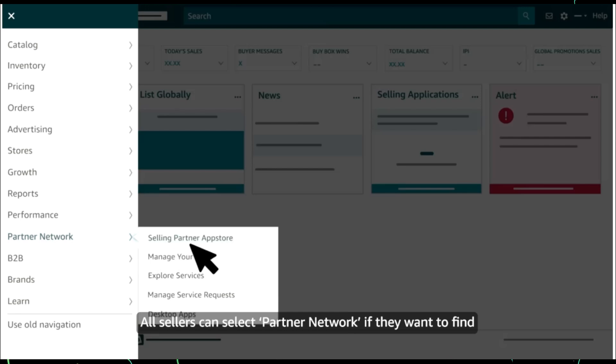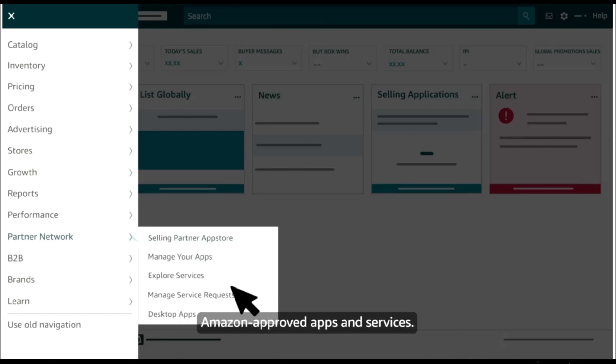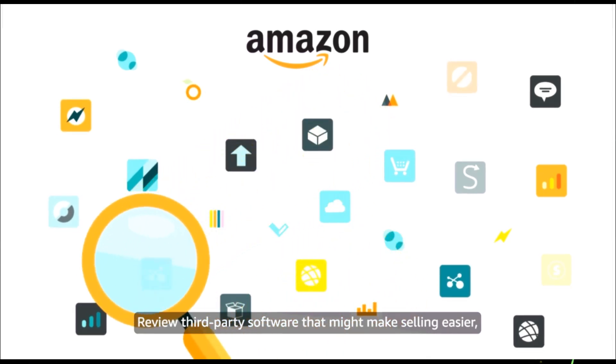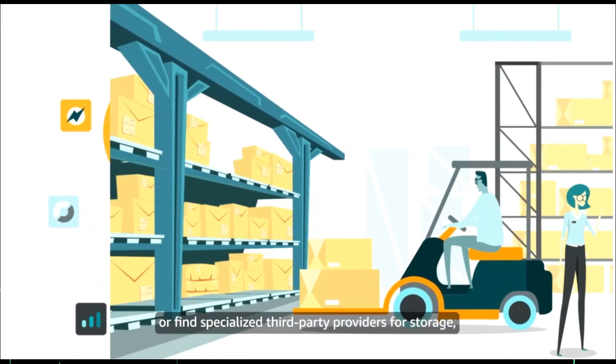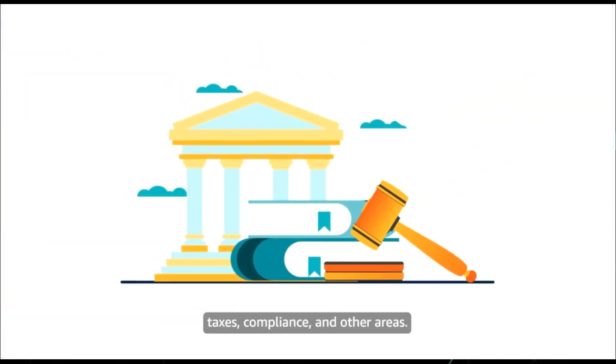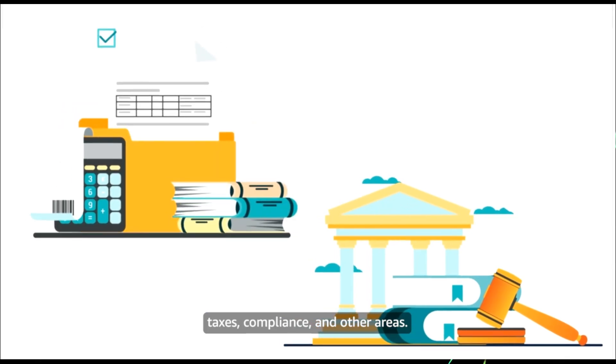All sellers can select Partner Network if they want to find Amazon-approved apps and services, review third-party software that might make selling easier, or find specialized third-party providers for storage, taxes, compliance, and other areas.